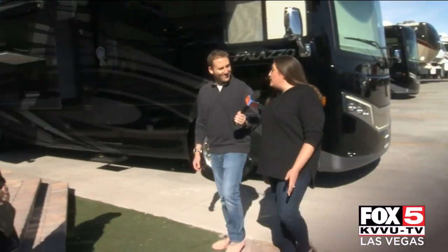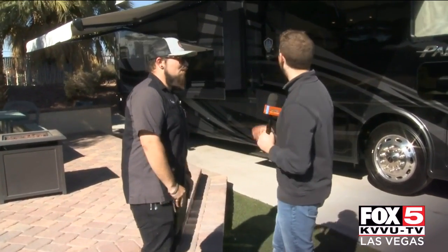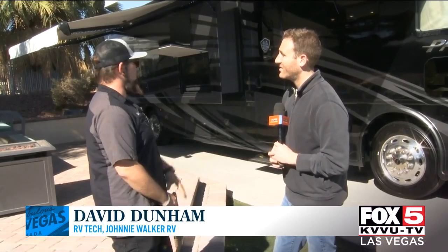Okay Mike, so we just finished with Leanne. Now we're going to start your schooling. Meet your technician, David. Nice to meet you, Mike. Congratulations on your new Palazzo motorhome. Thank you so much. So tell me, what happens in the process now? Well, we come out here to our simulated campsite. We start to teach you everything on the RV so you know how to use it safely and efficiently.